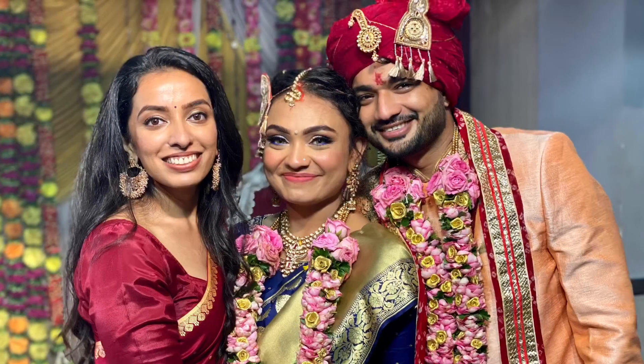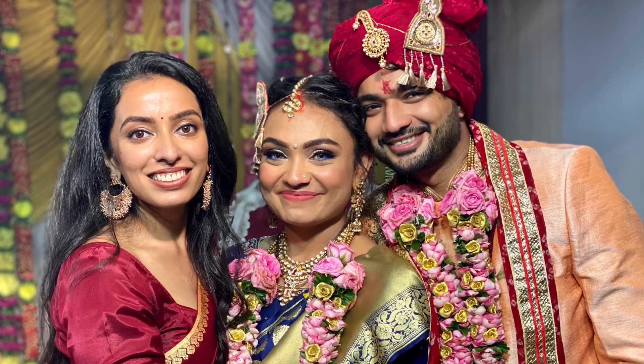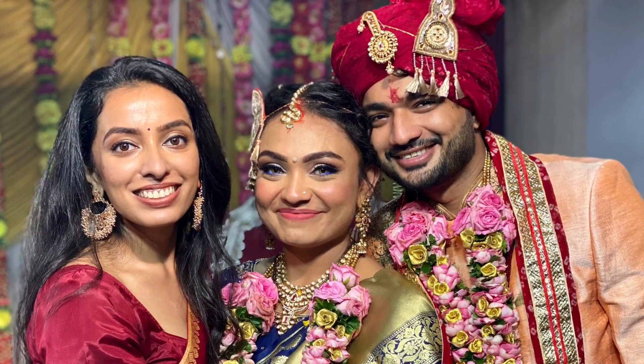Finish this look with a beautiful smile, as a smile is the only ornament that completes your beauty. If you enjoyed this video, do like it and share it with your friends and family. Also, if you're new to the channel, do subscribe and hit the bell icon.